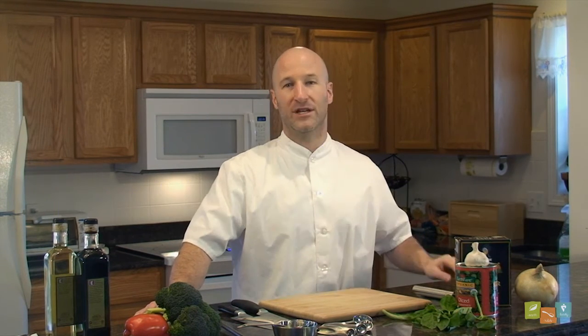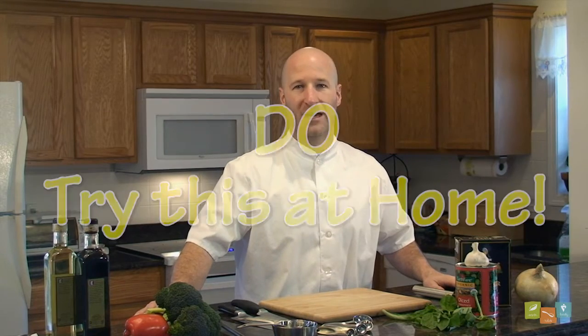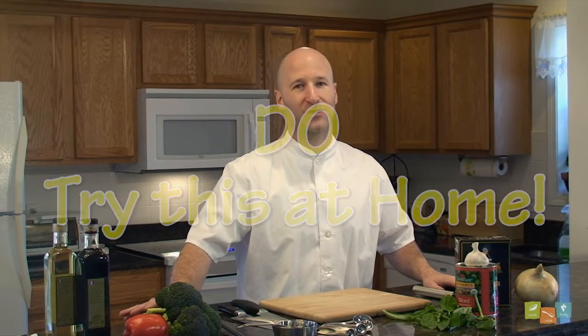Our producers have told us that we do have one more disclaimer. Please do attempt this at home. It will make your house smell good and is a nutritious way to take care of yourself and others. Okay, now that we do have all of the disclaimers out of the way, let's cook.